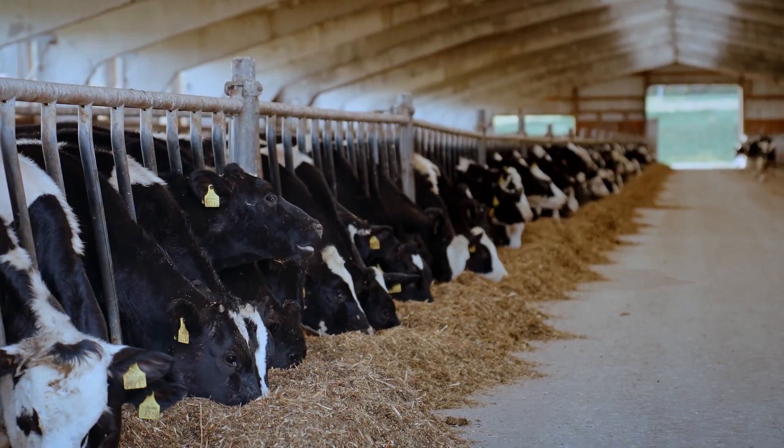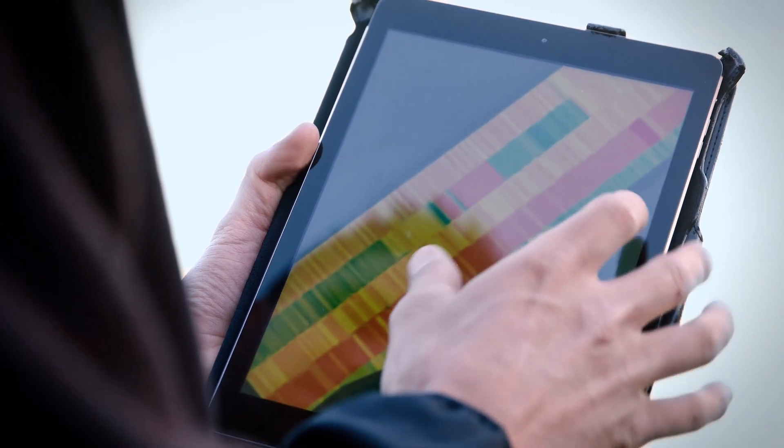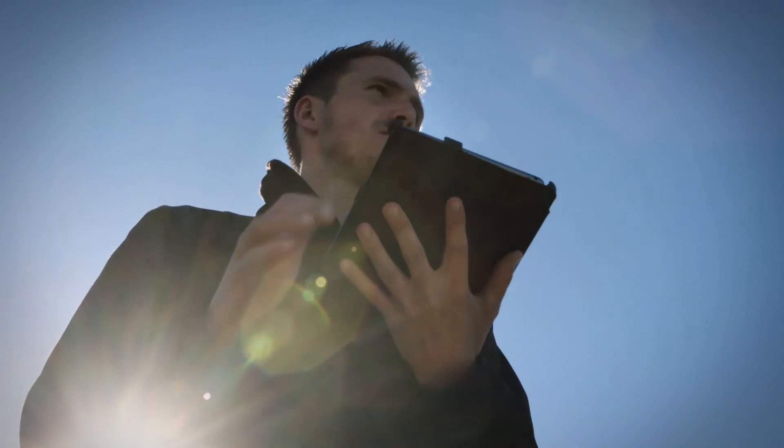With the documentation capabilities, customers can easily identify underperforming fields and varieties to make informed choices for next season.